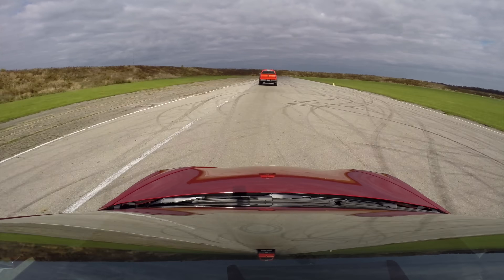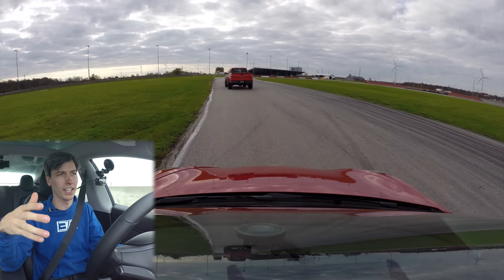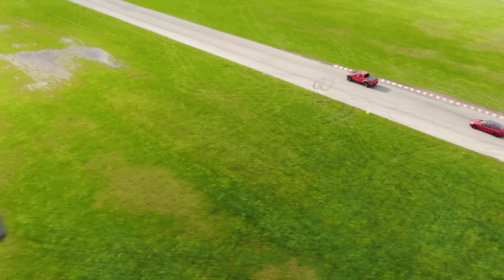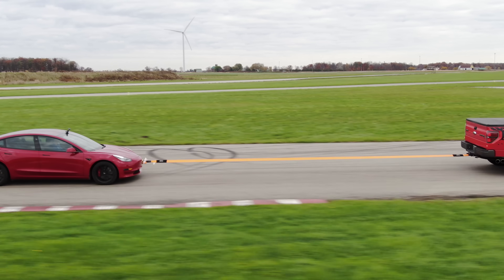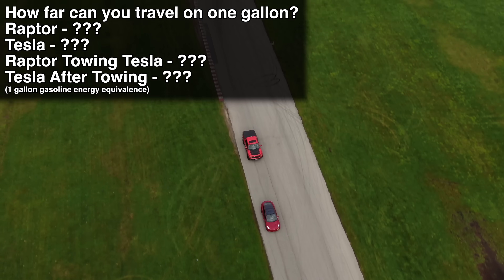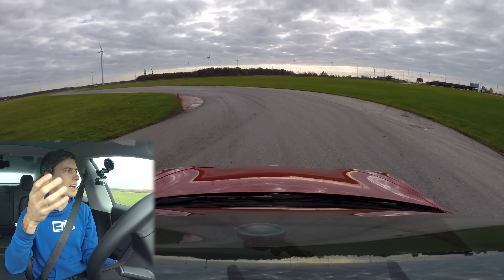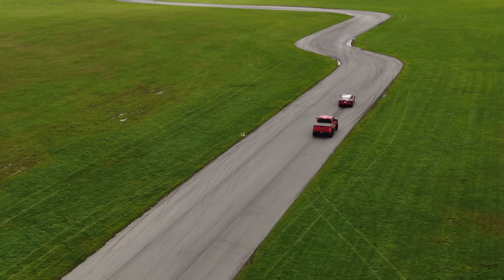Now that we understand you can tow it, we're going to get a baseline efficiency for both vehicles. We're going to go around this track four times to see what our efficiency is. We're going to switch who's leading so that we account for aerodynamic differences, and go around together so we're at the same speed. Then we'll find the efficiency of the Raptor while towing the Tesla, and compare how far each scenario goes on one gallon of fuel.